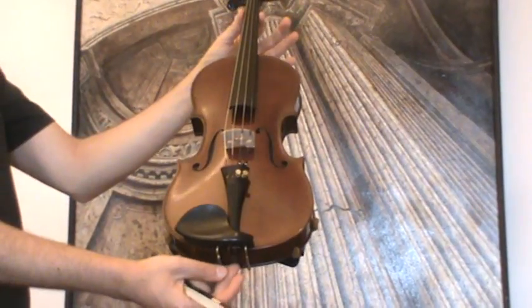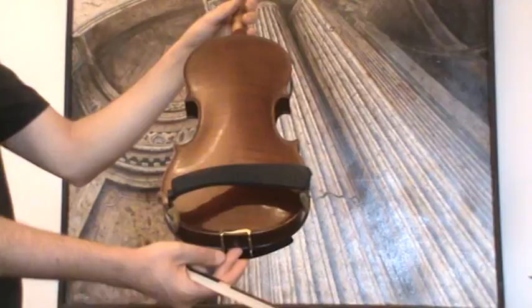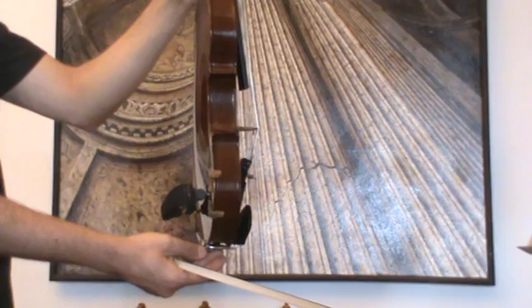Beautiful old Czech violin from the Ladislav Prokot workshop, dated 1934. In our workshop the violin received a new setup with older ebony pegs, older ebony chin rest, and older ebony tailpiece, as well as a new bridge and new strings.